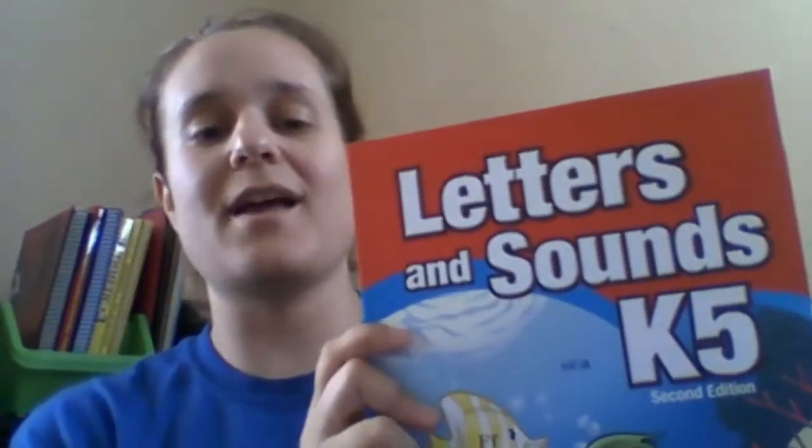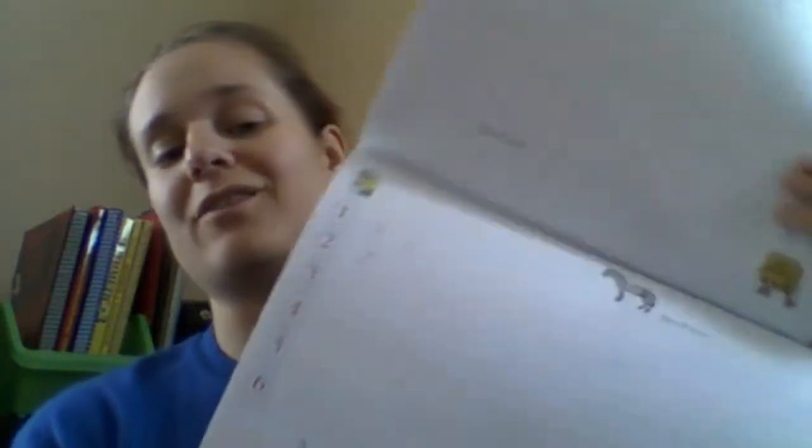And then we have the Letters and Sounds K5, and Writing with Phonics Manuscript K5, and then Number Skills K5, and Think and Learn K5. Then we have this same exact book from when I ordered it for my son when he was in kindergarten and we never used it — so it's just extra printing practice. We probably won't use it, but that's okay. And then the big, huge book of what to do, which I love.